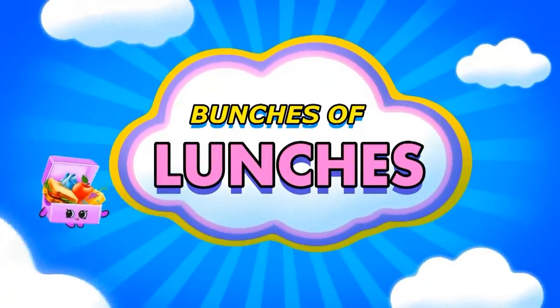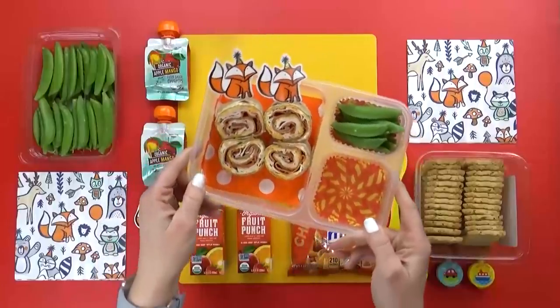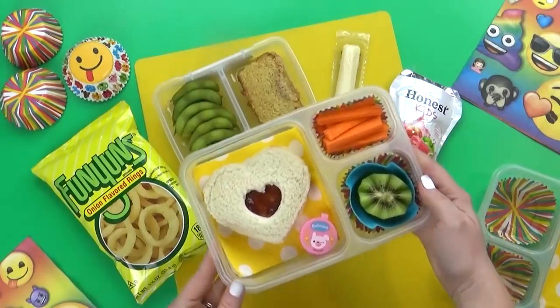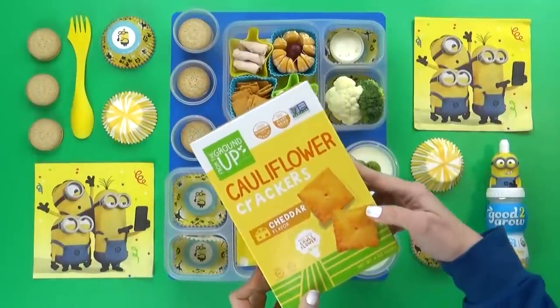Now unfortunately, YouTube did not send out notifications about yesterday's Bunches of Lunches episode. In that video, I shared so many fun but easy lunch ideas, so definitely go check it out if you missed it. And without further ado, let's get on to our subscriber lunches for the week.